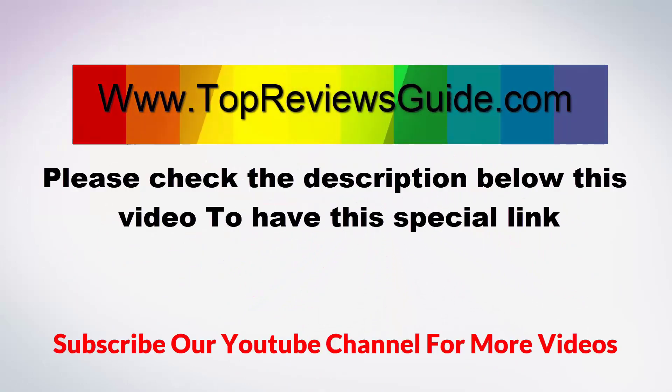Please check the description below this video for the special link, and subscribe to our channel now. Thank you.